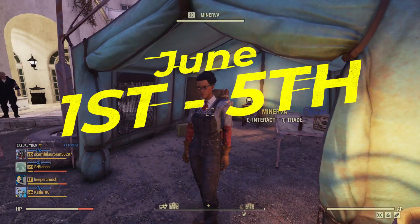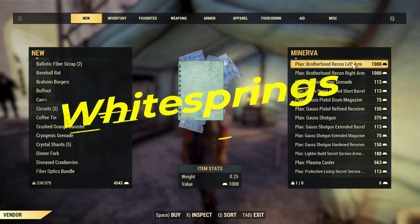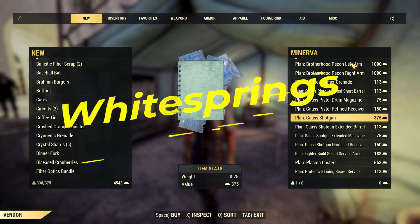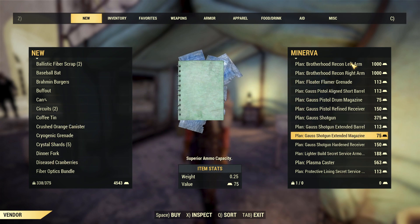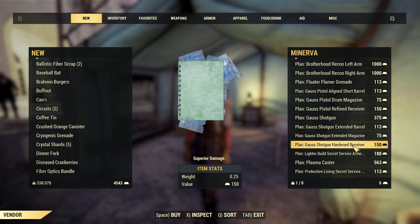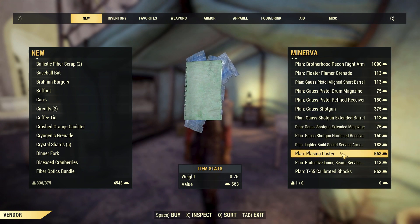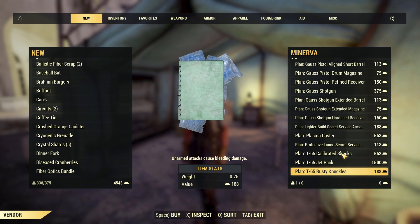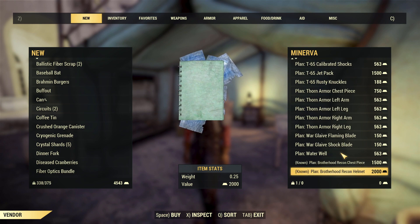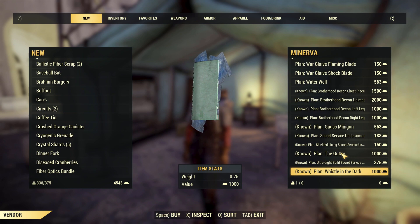Hey everybody, AKP Gaming, doing a Fallout 76 video of all of the Maneva locations in June. Currently, when this video is uploaded, she is going to be at Whitesprings. She's got loads of cool items — it's actually the last free sale items she's had over the last month or so. There is a good selection of the T65, the Faun Armour, and loads of other random items with 25% off.